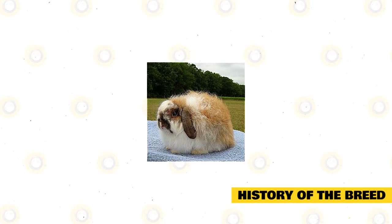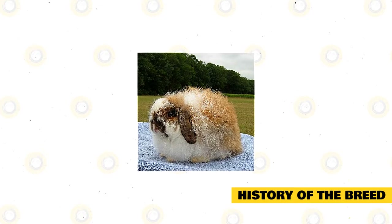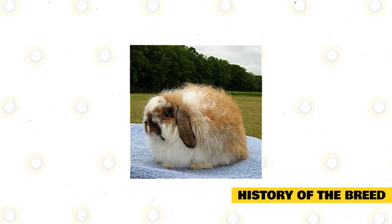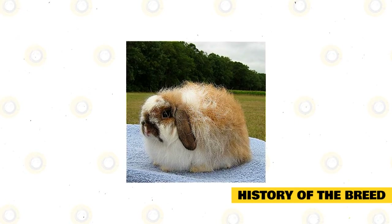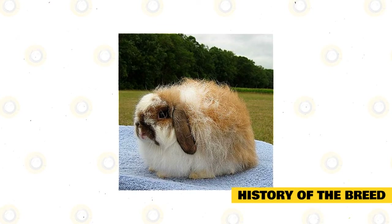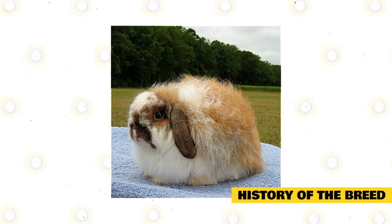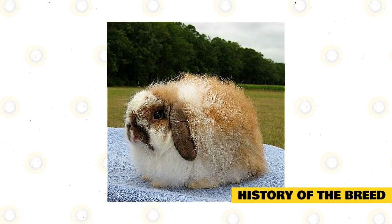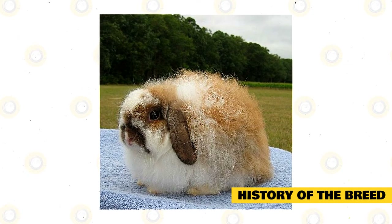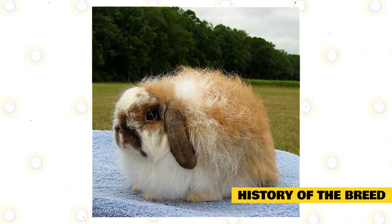The American Fuzzy Lop's history is intertwined with the history of the Holland Lop. When the Holland Lop was first introduced, it was available in solid colors only, and some breeders wanted a broken pattern added to the gene pool. They bred Holland Lops with English Spots, which produced broken colors, but they lost the rollback fur the Holland Lop was famous for — the resulting babies had flyback fur inherited from their English Spot parent.